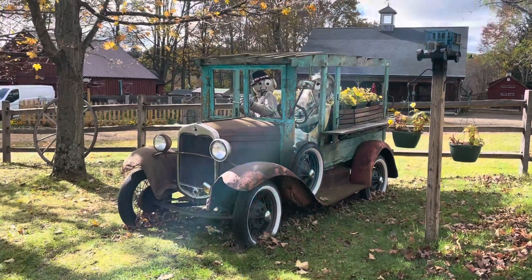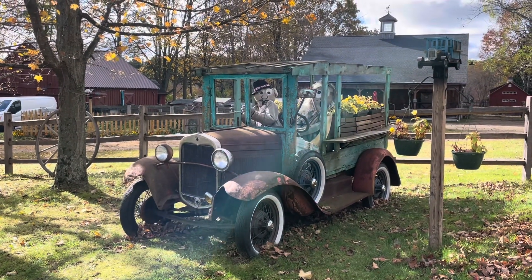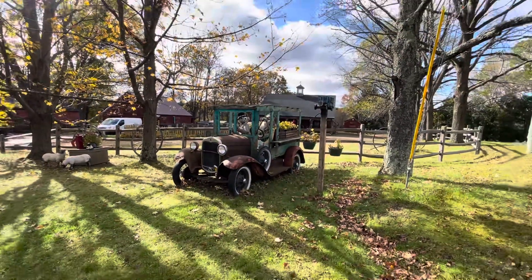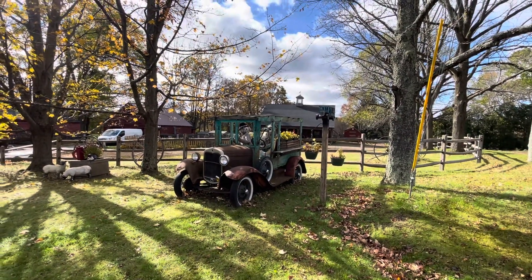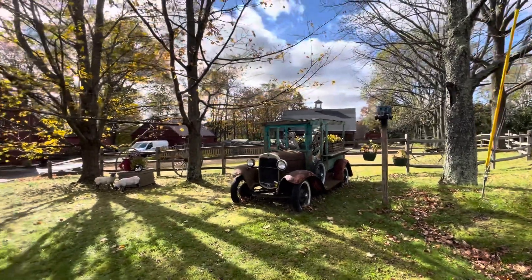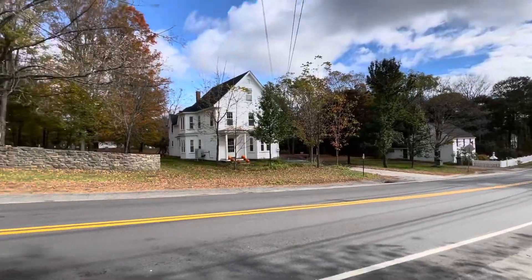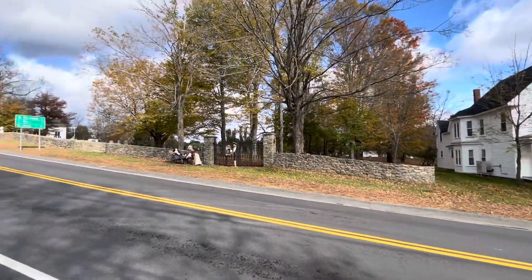This one looks so nice, even when he's driving an older, antique car, you know? Here's the road. Let's zoom in over here.